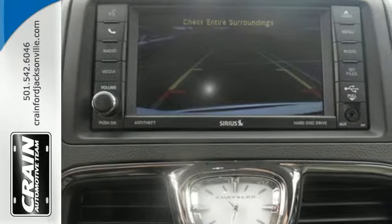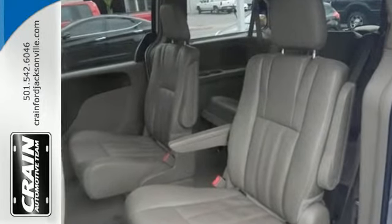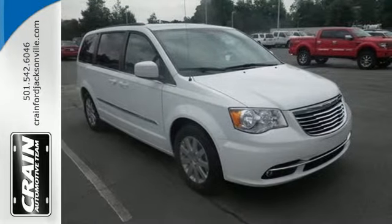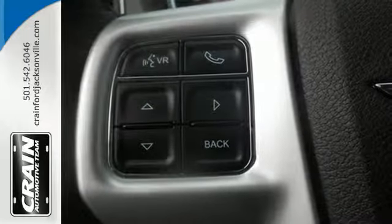It has incredible seating and cargo versatility with stow-and-go seating. Arrive at your destination safely with stability and traction control and advanced multi-stage airbags. Plus, it has the Uconnect system, climate control, a power liftgate and rear-view camera.